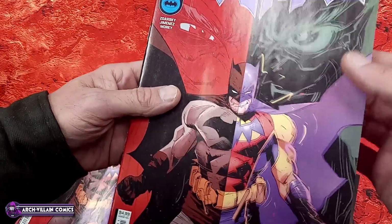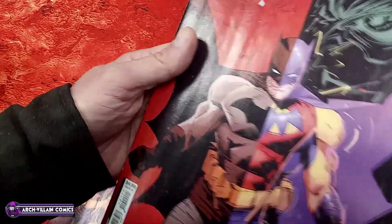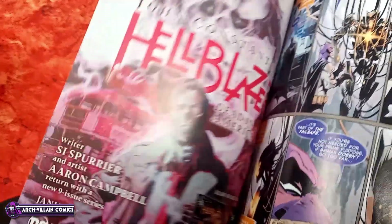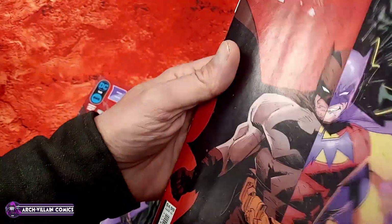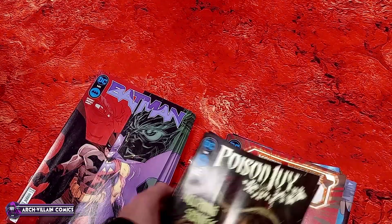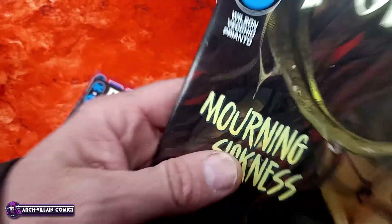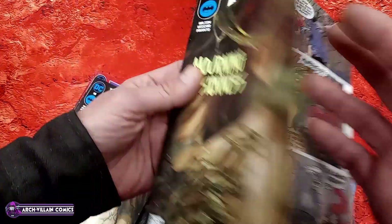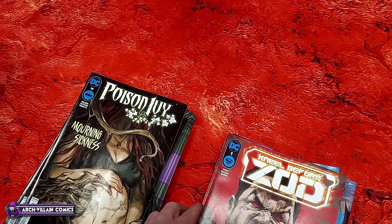Let's inspect Batman 141 because it feels kind of floppy. Oh no, DC, not you too! Giving this Batman 141 a tappy tappy - this is a regular cover and it is a very thin cover. Yep, they've gone to that Marvel business model of not putting a proper cover on the comic. Also, Poison Ivy number 18 tappy tappy - they've gone to using these flimsy covers like Marvel.